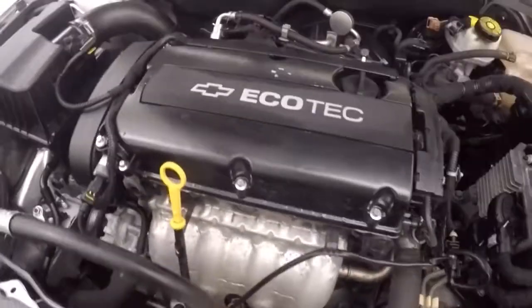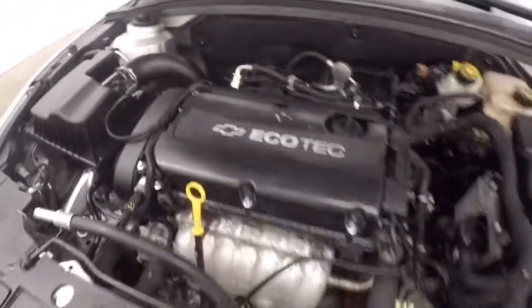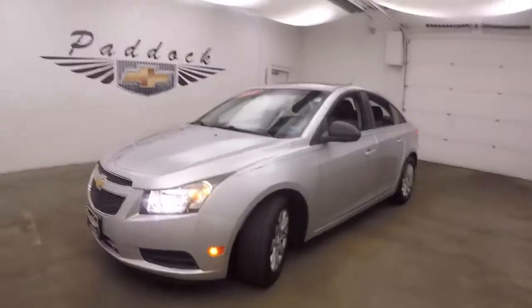And it holds a 1.8 liter engine. Great on gas, gives you plenty of power. This is a 2011 Chevy Cruze.